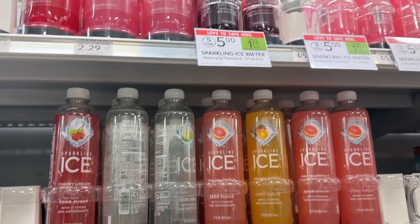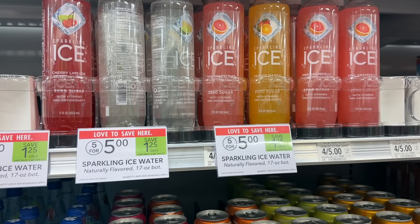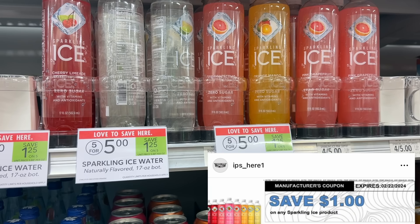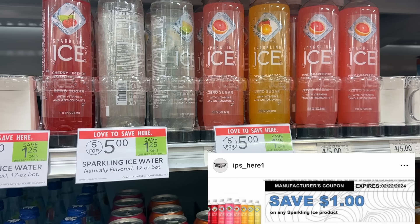I am not grabbing this deal on the Sparkling Ice today, but I do plan on coming back and doing this. These are on sale five for five. We do have $1 printable coupons out there for these that you can get from their website. If you still have those $1 printable coupons from that Sparkling Ice website, that would make these completely free. These also track for that $5 off of $20 coupon that we have, so you can mix and match with some other Sparkling Ice items.